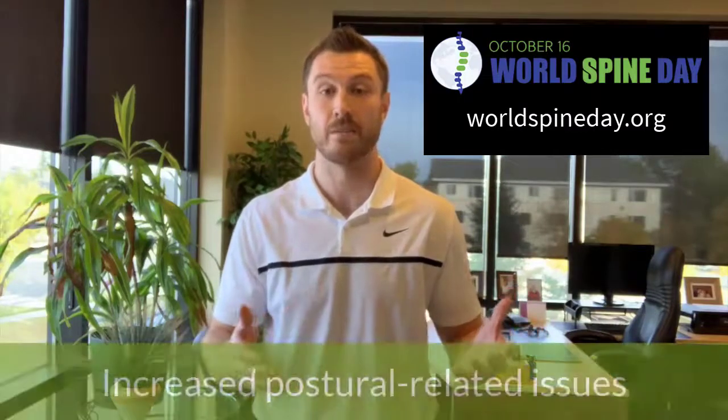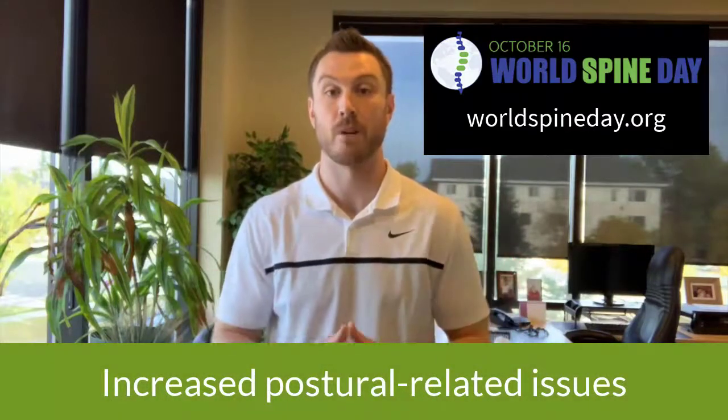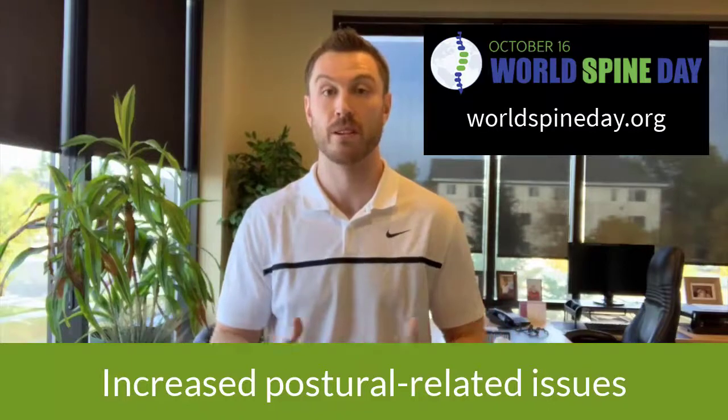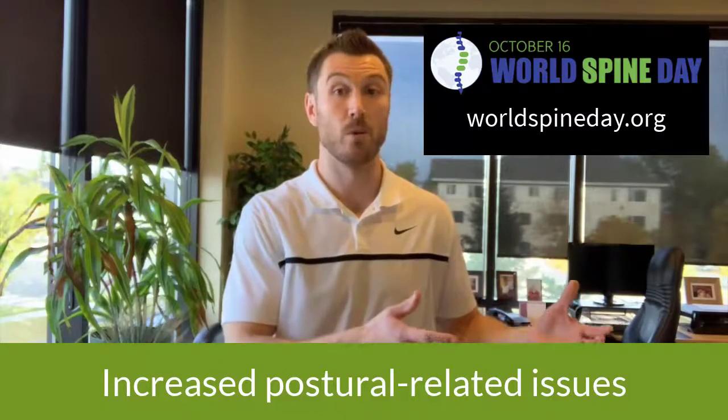Another negative impact that we've seen from COVID-19 is this trend of increased postural-related issues. A lot of this has to do with people working from home or students doing their schoolwork at home, and not having a really set-up ergonomic desk in their home workspace. As a result, postural tension has built from this.